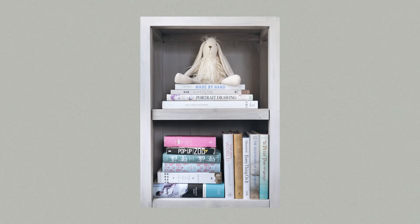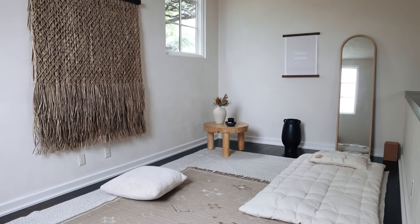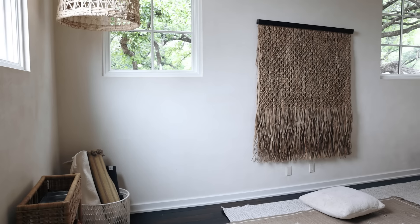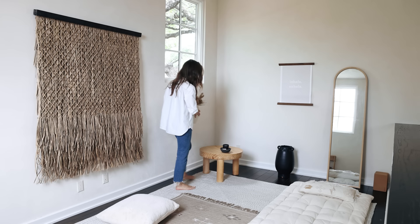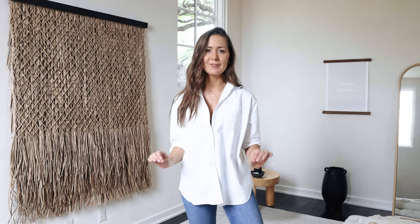This loft area has been several different things through the years. It started as a TV room when we first moved in, then when we had kids it became their playroom, and now it's what I call my meditation space. Essentially it's just this really cozy, cocoon-like area where I can do my video workouts or people can just come and chill. It's a very simple, low-stimuli environment.